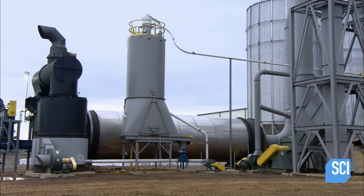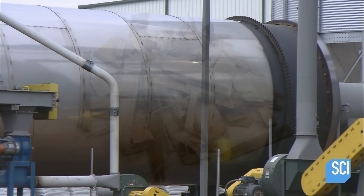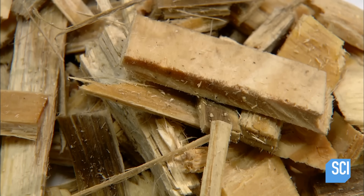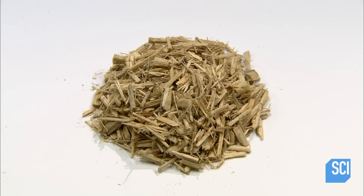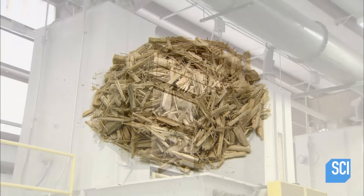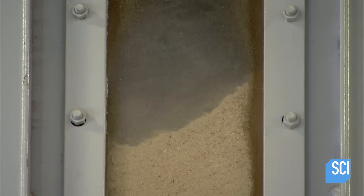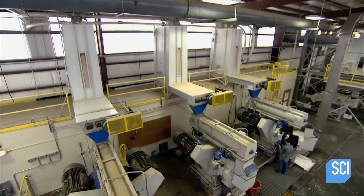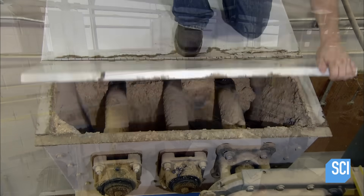The dryer reduces the moisture level to between 11 and 12 percent. So what was rough raw material has now been ground to a finer state and dried, but it's still not fine enough, so it goes into a mill which processes it further until it's roughly the size of rice grains.